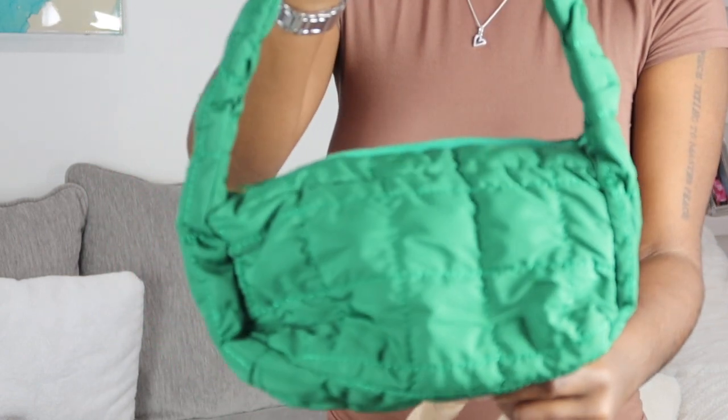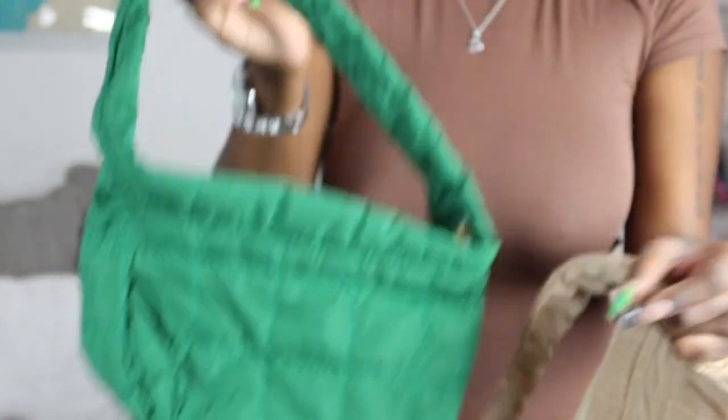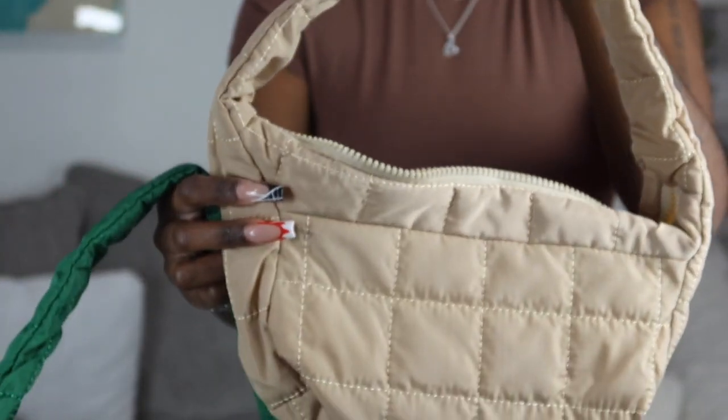The next two bags are the same style — I got one in green and one in tan. Super cute, like an over-shoulder bag, definitely giving winter vibes. It looks better when stuff is in it — more puffy, like a cute little winter bag. This green is brilliant; it's a little darker than how the camera picks it up. These bags were only $6, so you can't beat that.